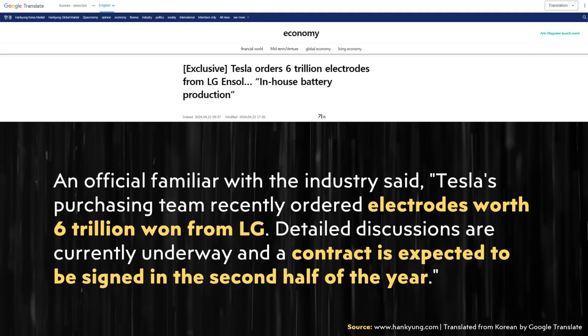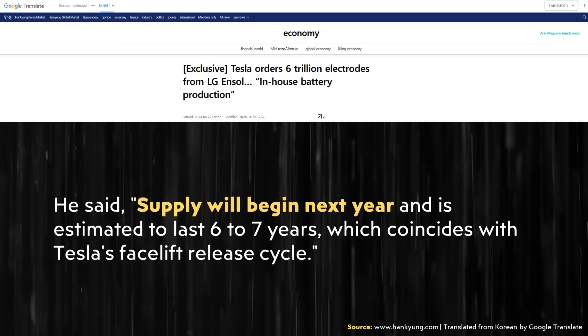An official familiar with the industry said Tesla's purchasing team recently ordered electrodes worth 6 trillion won from LG. Detailed discussions are currently underway and a contract is expected to be signed in the second half of the year. Supply will begin next year and is estimated to last six to seven years. Despite the article mentioning supply starting next year, I believe Tesla has already been purchasing excess supply from LG without a big contract — this is just a further, larger contract with a more guaranteed purchase amount.